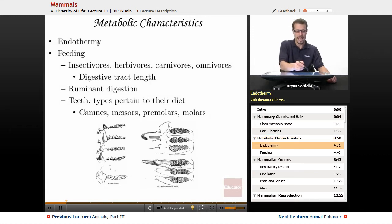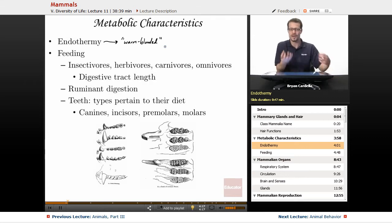Metabolic characteristics of mammals — endothermy. They are endothermic, nicknamed warm-blooded. Warm-blooded means they are able to naturally heat up or cool down their body when necessary based on changes in the external environment. There are lots of ways to do that: sweating is one way, shivering is the opposite in terms of heating up the body, and adjusting blood pressure can change how much heat is lost or retained.